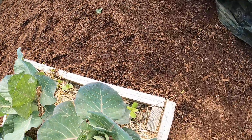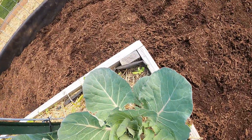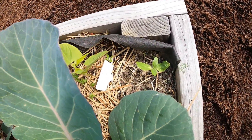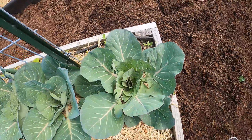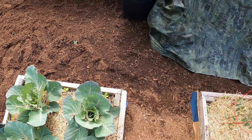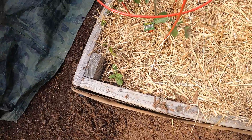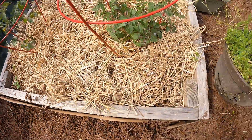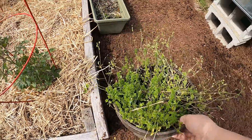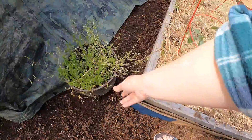There are some sunflowers peeking up down here — we'll see what they do. They should grow pretty well. And my crazy mint plant — it's a mint and weed mix. I've gotta figure out which is which.